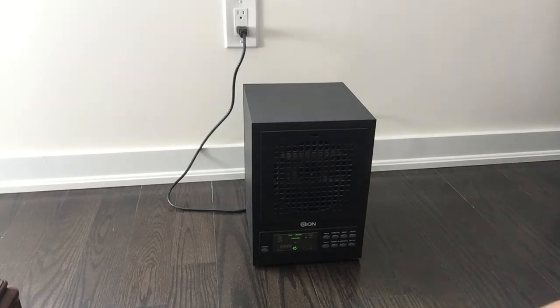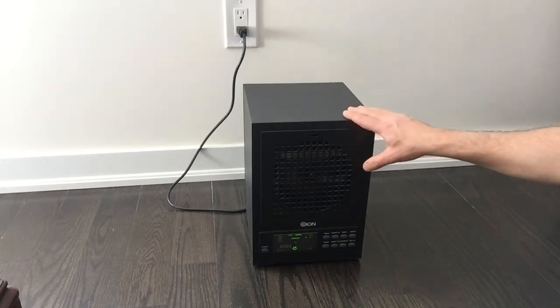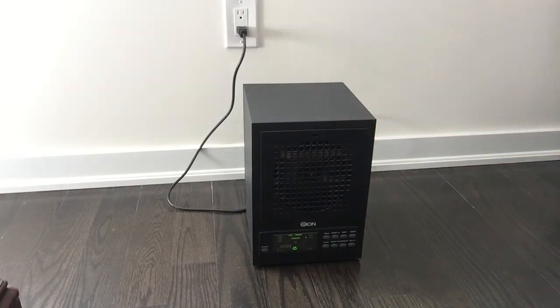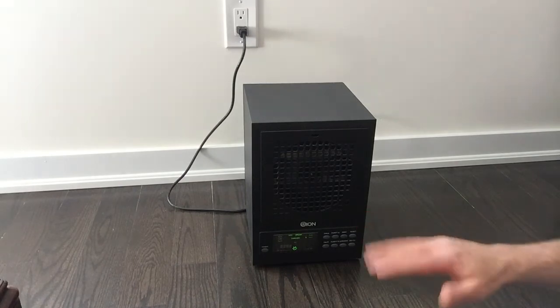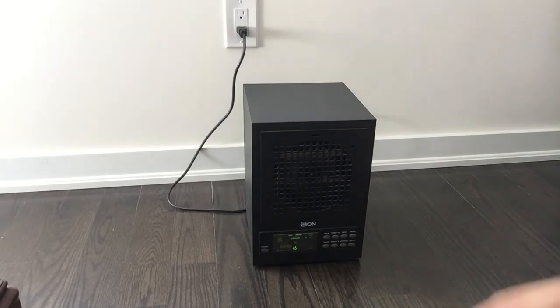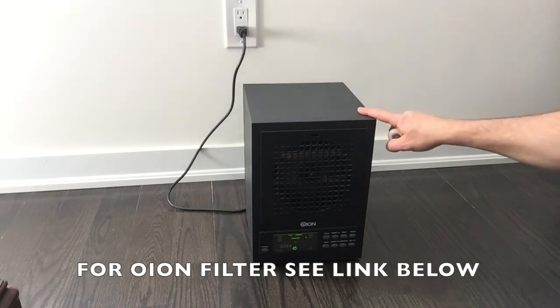Before I moved into this house, I brought this unit here every day for about a week and cycled it about two hours a day to clean out the air. After that week, I did not smell any toxins, bad paint smell, varnish, or anything like that. Basically, the ozone knocks out every sort of toxin from your air.